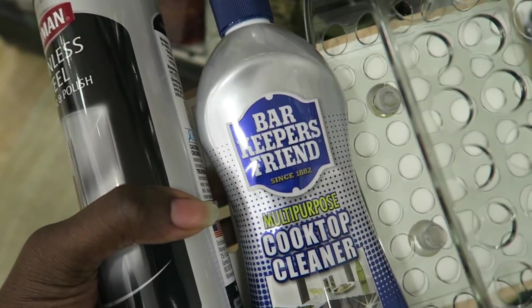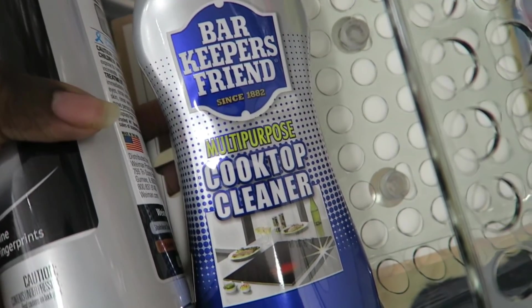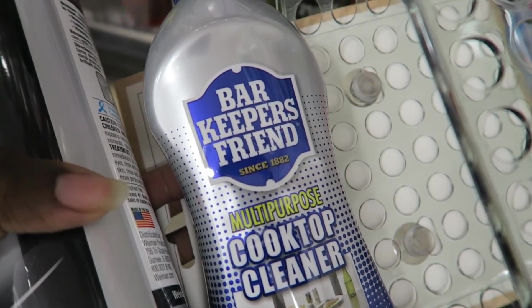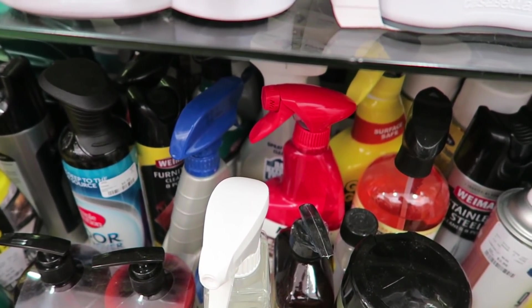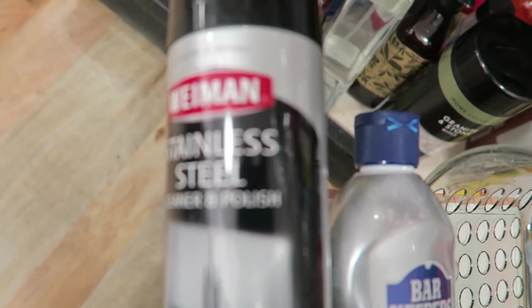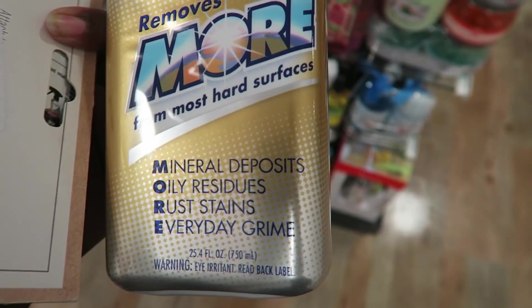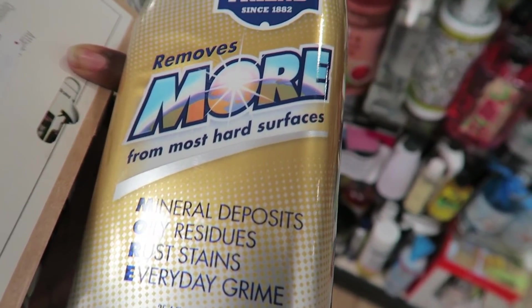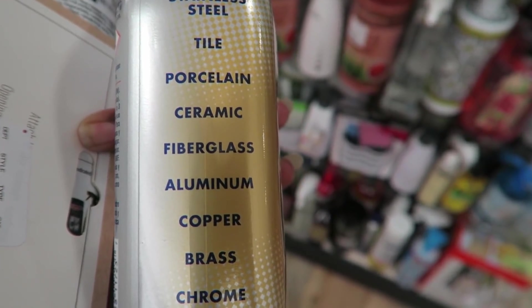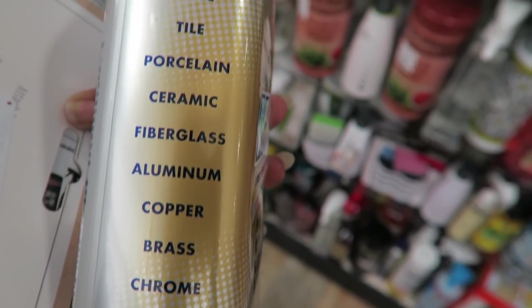I've heard a lot about Bar Keepers Friend — if you have a glass top stovetop, this is the way to go. It looks like they have a spray version too, and then the Weiman stainless steel cleaner. This spray for hard water deposits would be great in a bathroom on a tub — those tub rings are so hard to get out. You can use it on tile, porcelain, ceramic, fiberglass, aluminum, copper, brass, and chrome glass.